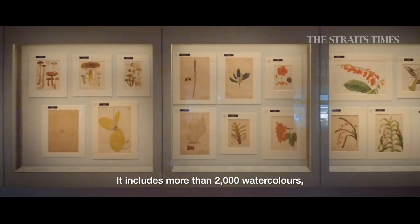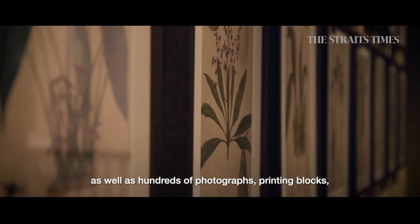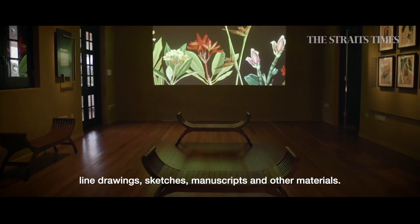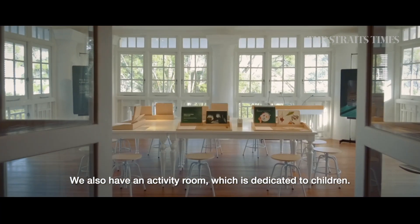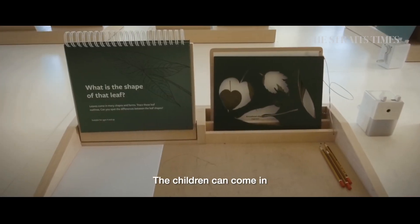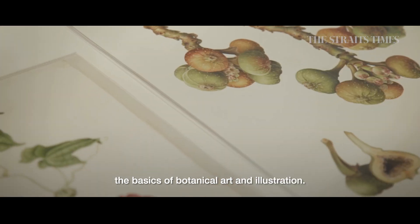The collection includes more than 2,000 pieces of watercolors as well as hundreds of photographs, printing blocks, line drawings, sketches, manuscripts, and other materials. We also have an activity room dedicated to children, where they can come in and at their own pace learn the basics of botanical art and illustration.